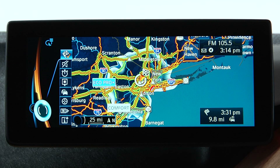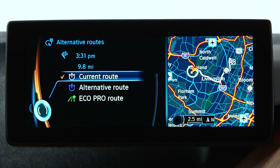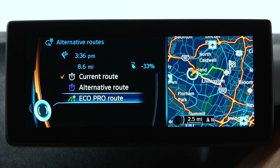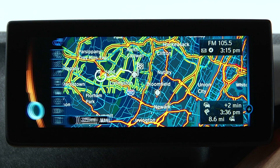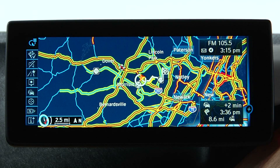From the navigation map, select the route icon, then alternative routes. Here, select EcoPro route. This will display a route that's optimized based on traveling in EcoPro mode.